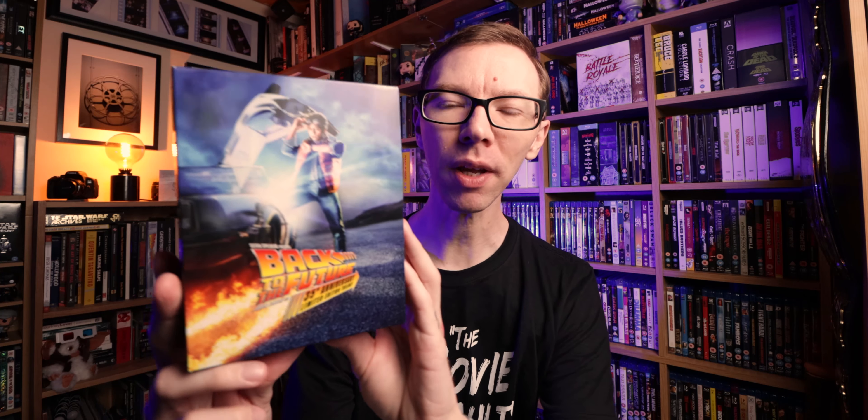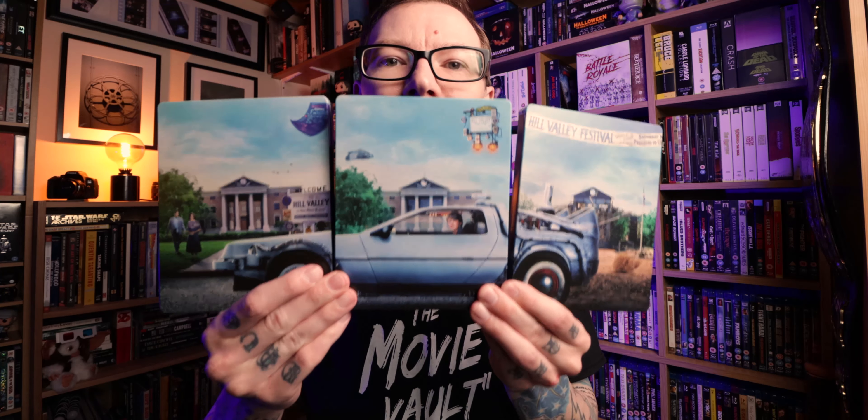Next is the 35th anniversary limited edition Back to the Future trilogy Steelbook. This is the artwork we've gotten over here in Europe. There's Part 1, Part 2, and Part 3 — every time I try to hold them they make up the DeLorean, which is really cool. Fantastic looking set of movies on 4K — highly recommend grabbing the Back to the Future trilogy.